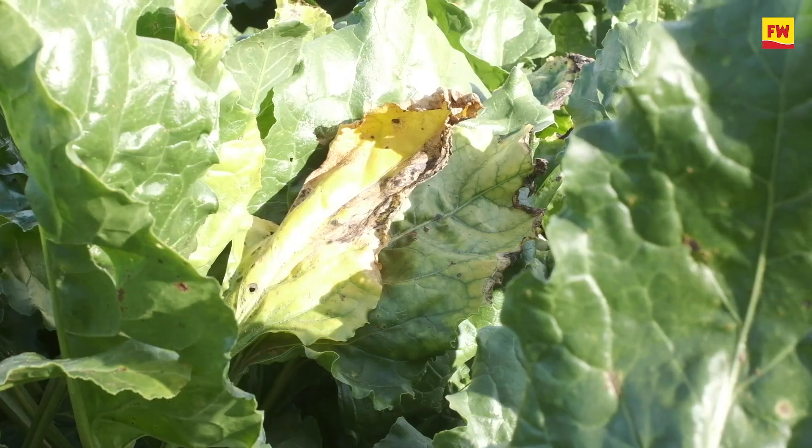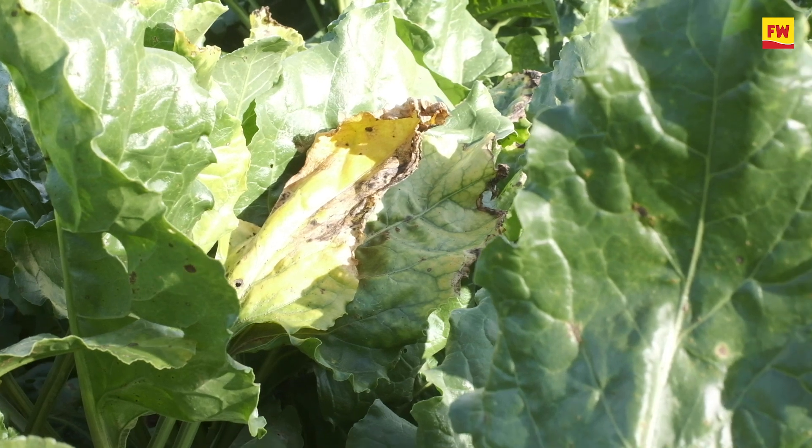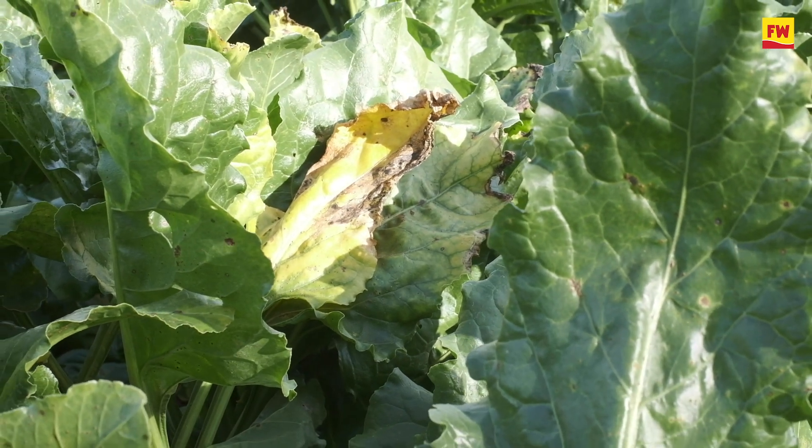My gut feeling is that we're going to have some very good root yields, but I'm just a little bit cautious at the moment about what the sugars are going to be, and that can have quite an impact on the adjusted yields for the whole crop. There's a lot of talk this year about virus yellows and you can see a little bit of yellowing in the leaves — has it been too much of a problem for you?